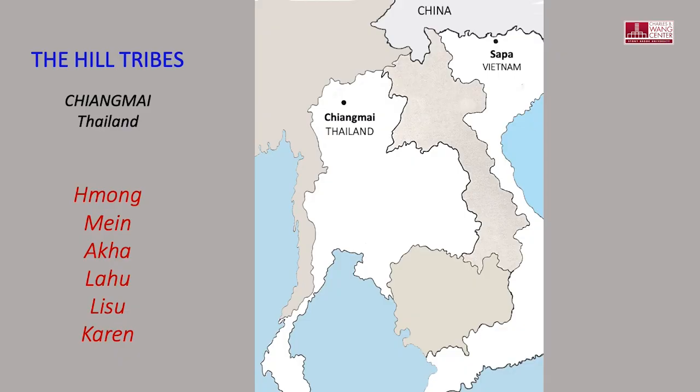Now let's travel west to Chiang Mai in northern Thailand to visit the tribes of the Monk, the Mien, the Akha, the Lahu, the Lisu, and the Caron.